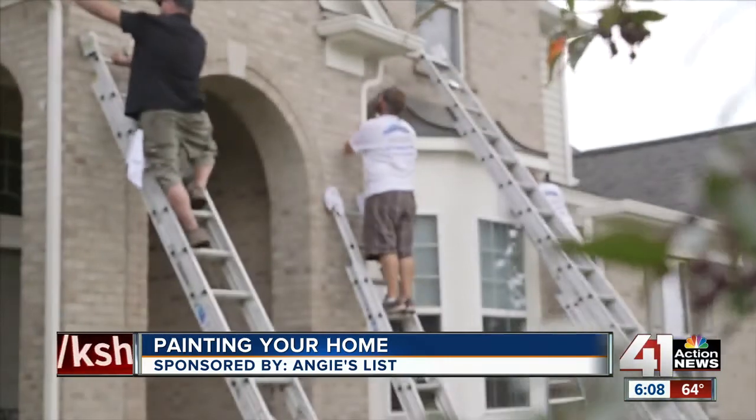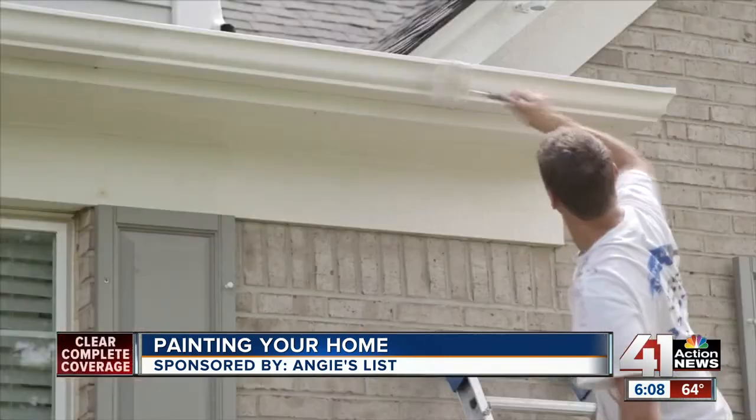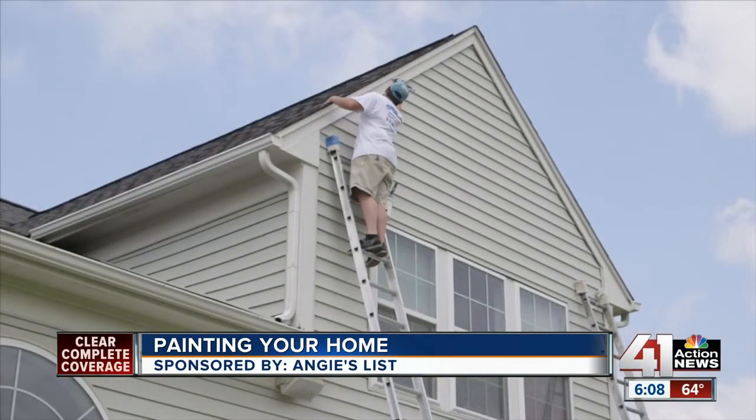A new survey from Angie's List found 16% of homes need a new paint job. But there are some things you should know before breaking out the brushes. Interior painting is one of the cheapest and easiest ways to change the look of your home. Outside, it's not that cheap or easy — think thousands versus hundreds.